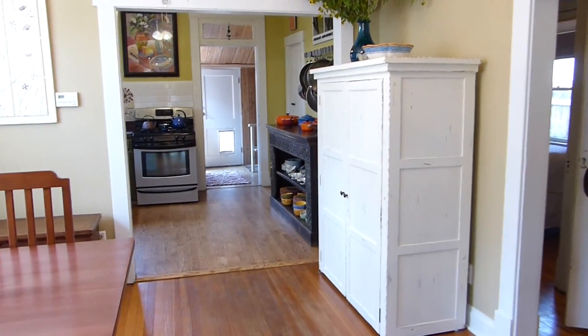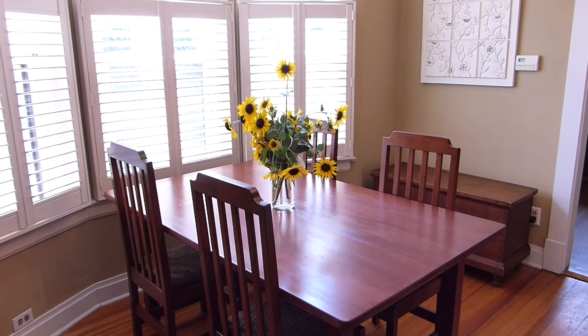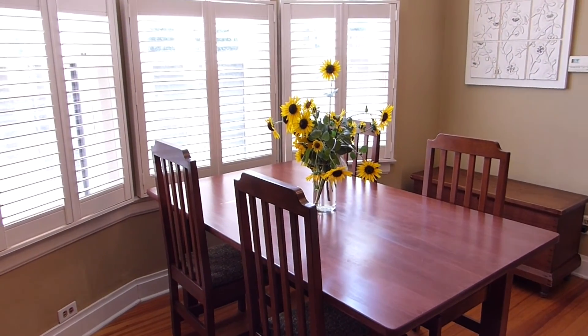The large living and dining spaces with custom plantation shutters and light fixtures are perfectly sized for everyday living and entertaining.